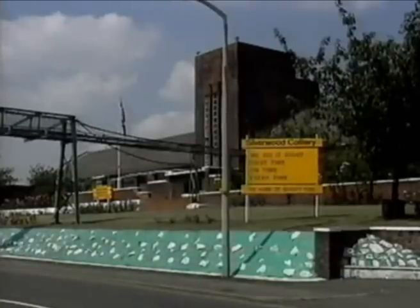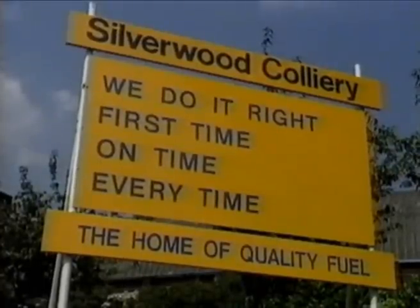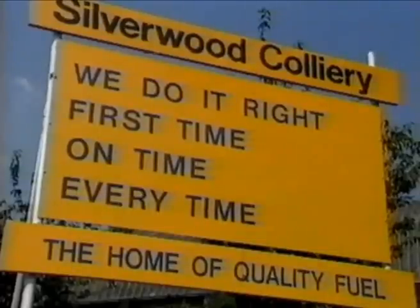Silverwood is the home of quality. Hammering home the quality message is a sure way to continually improve the pit's performance. And that doesn't just mean providing a quality product — it means a quality environment, quality machinery, and a quality performance from the people who operate that machinery. And it starts by getting things right first time, on time, every time.